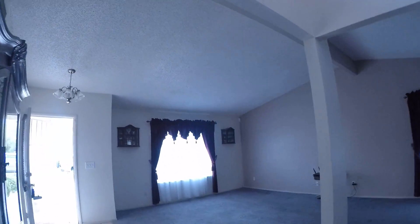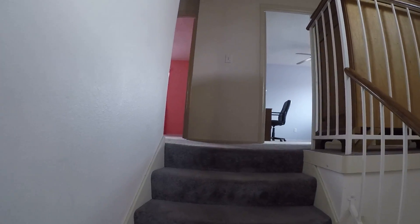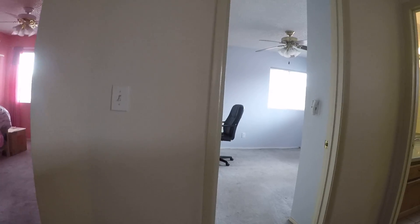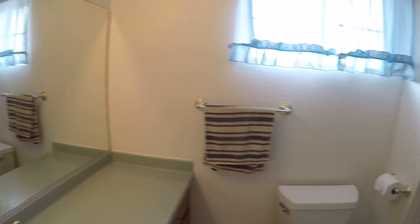There's a fan up there. Lots of counter space.